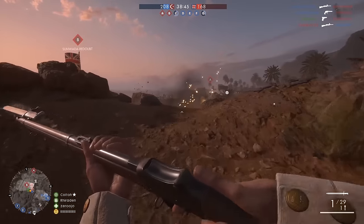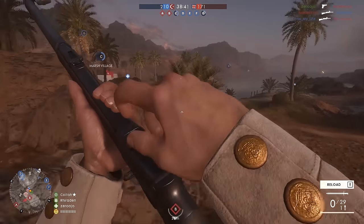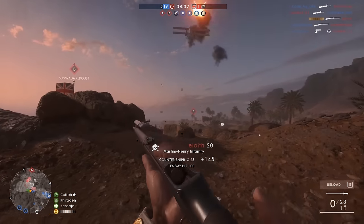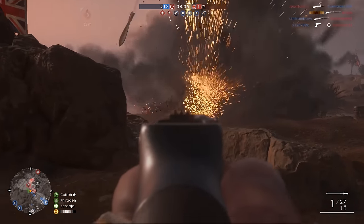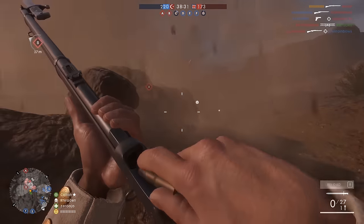Hey guys, LevelCap here. Today is Monday, which means it's time for an episode of Loadout, the series where you guys, the viewers, get to pick a gun and customization for me to use. The way you do this is you leave a comment down below letting me know what kind of weapon and accessories you'd like me to run with, and I will pick one of the top-rated comments.